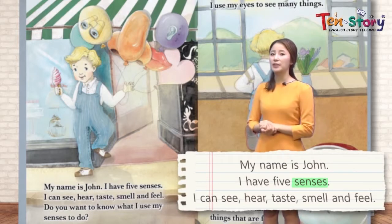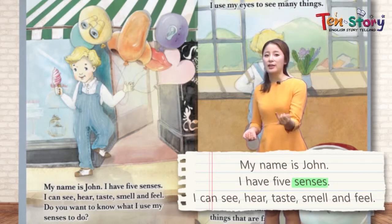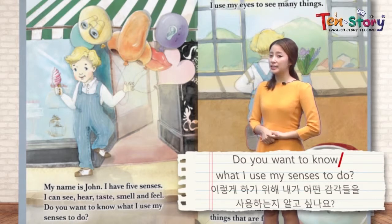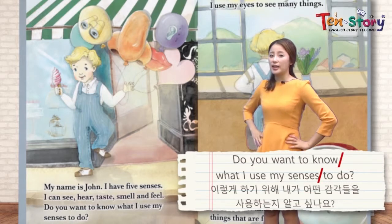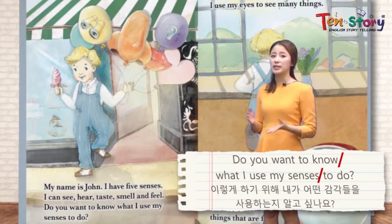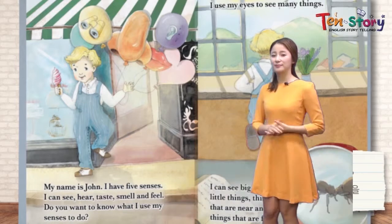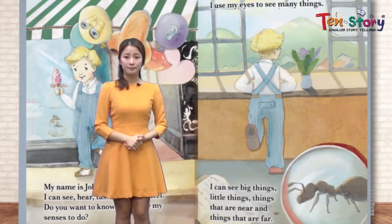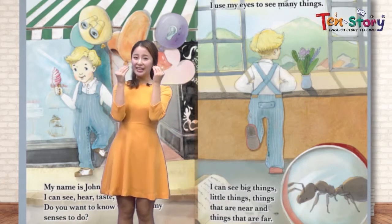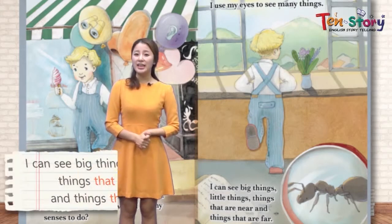Can you repeat after me? 선생님 따라해 보세요: hear, taste, smell, and feel. Do you want to know what I use my senses to do? 감각을 이용해서 무엇을 하는지 알고 싶니? Okay, first let's see what we can do with our eyes. 우리가 이 눈을 사용해서 뭘 할 수 있는지 볼게요.